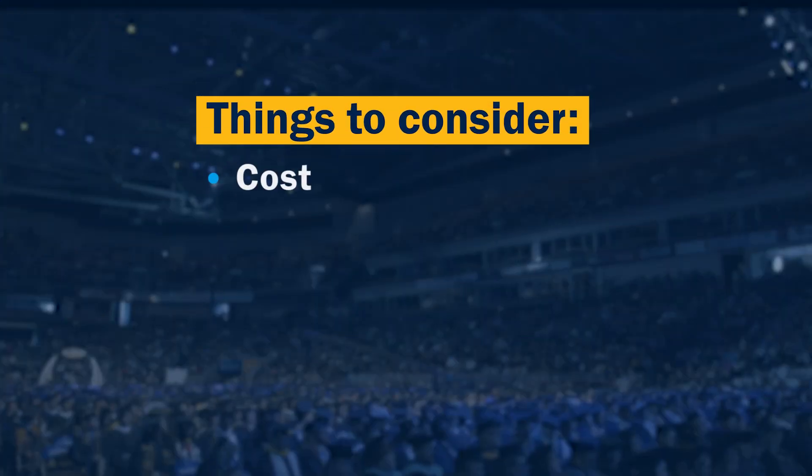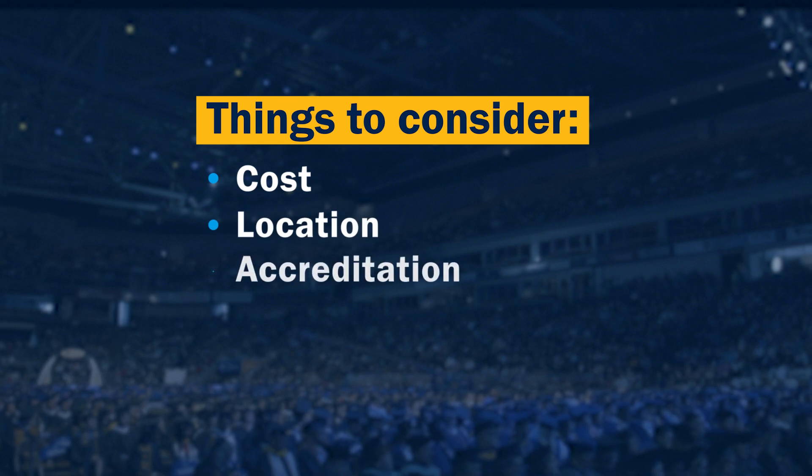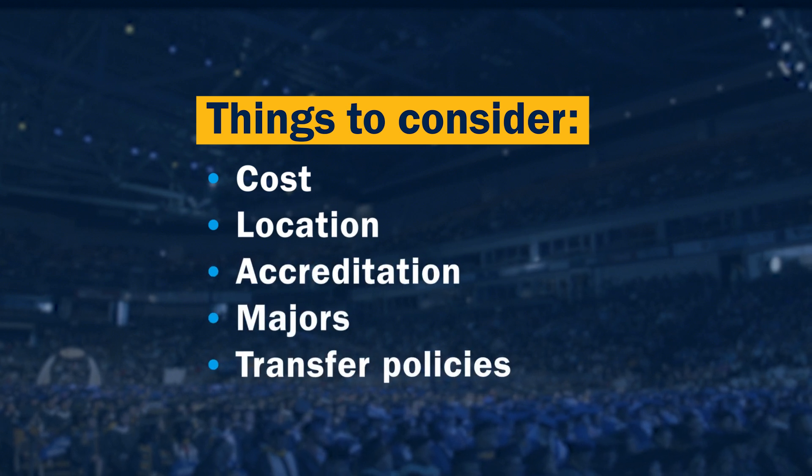So you've decided a bachelor's degree is worth it, but now you're wondering, how can I get a bachelor's degree? First things first, research the colleges where you're considering getting a bachelor's degree from. It's a big investment, so finding the right fit is important. Ask about things like cost of tuition, their accreditation, and what majors they offer.